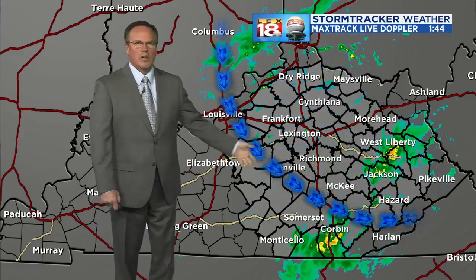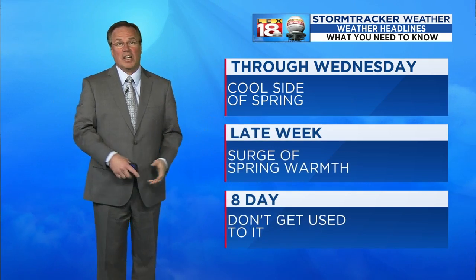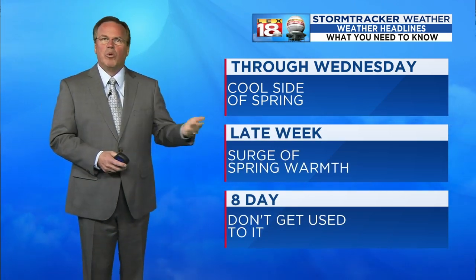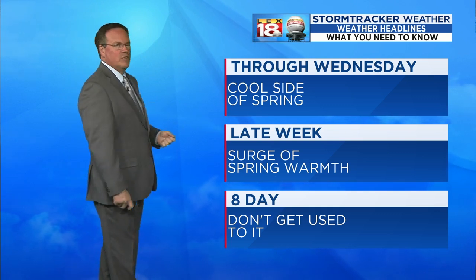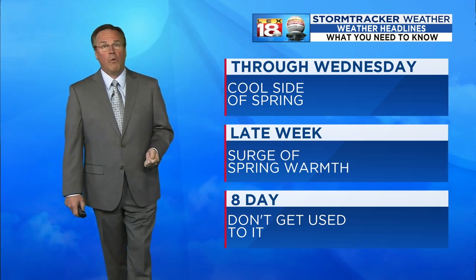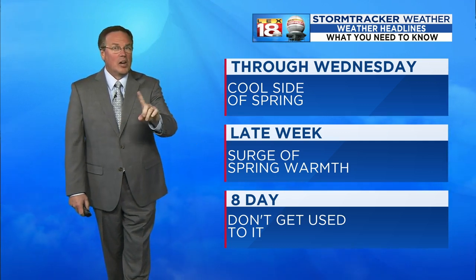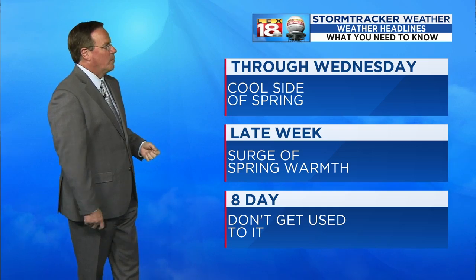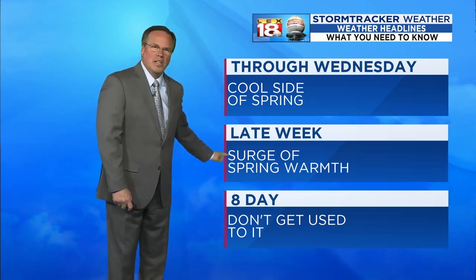There's a big counterclockwise spin — that's the low itself going by. As it does so, it'll eventually pull all the cold air in. Some of you are enjoying a little warmth right now, but your chilly air is coming. For a lot of us, we're already getting socked by the cooler stuff. Through Wednesday, we get the cool side of spring, with temperatures running 5 to 10 degrees below normal. Late in the week, there is a nice surge of spring warmth coming, but in the extended period, don't get used to it.